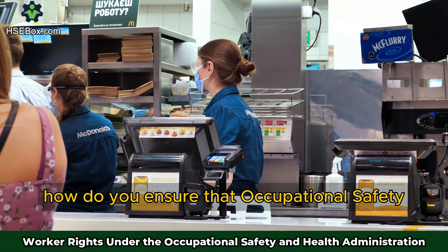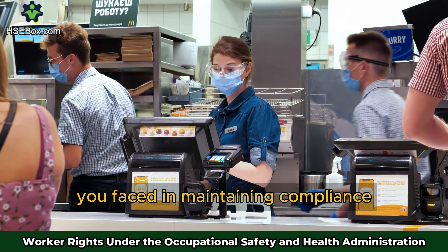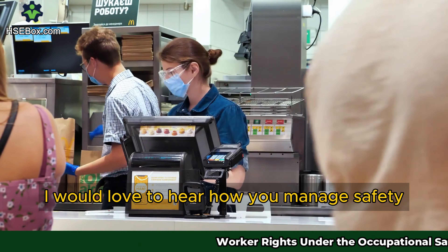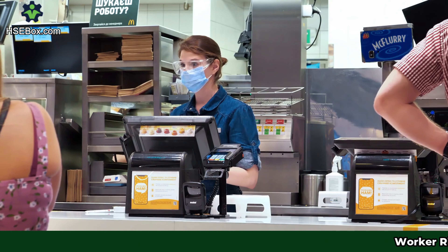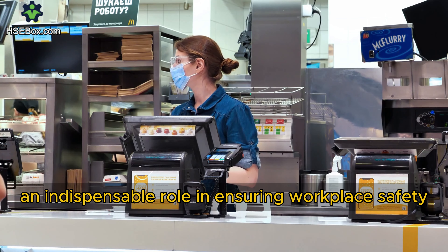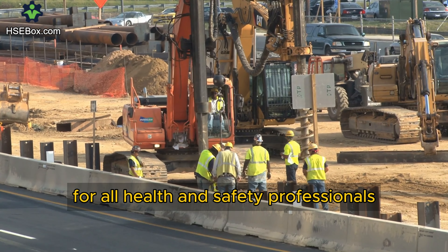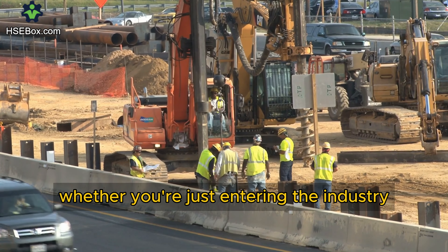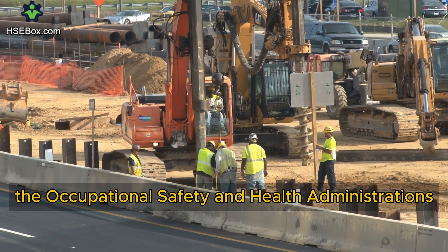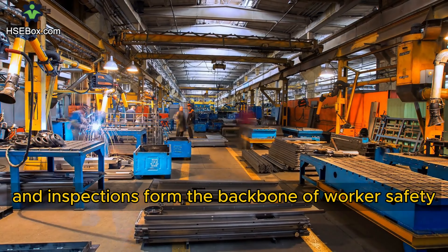How do you ensure that Occupational Safety and Health Administration regulations are followed at your workplace? What challenges have you faced in maintaining compliance? Let me know your thoughts in the comments below — I would love to hear how you manage safety in your environment. The Occupational Safety and Health Administration plays an indispensable role in ensuring workplace safety, and understanding its function is vital for all health and safety professionals. Whether you're just entering the industry or have years of experience, its regulations, training, and inspections form the backbone of worker safety in the United States.